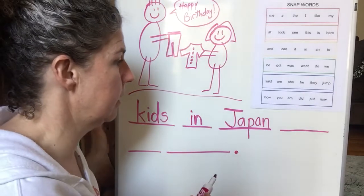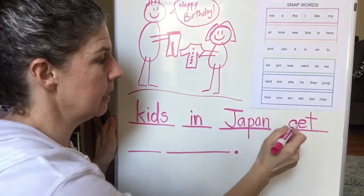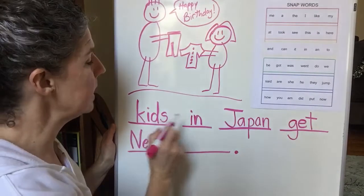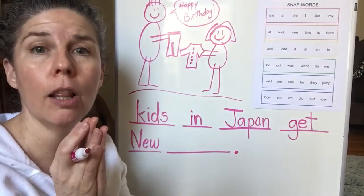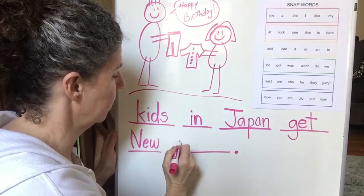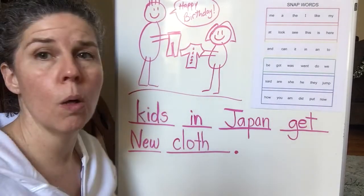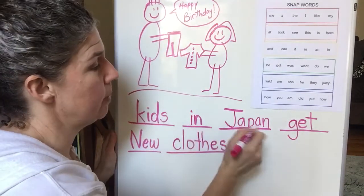You write it and then you can check it with me. Get. G-E-T. Kids in Japan get new. New. Kids in Japan get new clothes. Ooh, this is really long. Clothes - C-L-O... th-th-th, like 'thumb.' Clothes. I hear an S ending. There's an E in there too. Kids in Japan get new clothes.